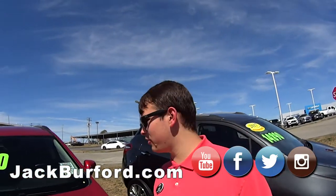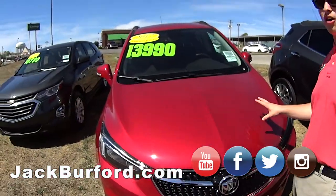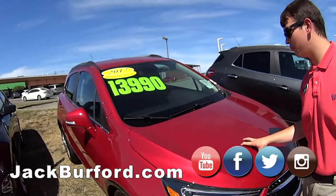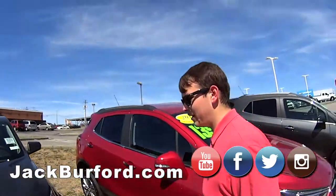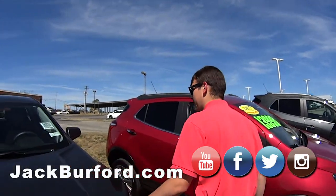Right here we also have another Buick Encore at $13,990, so a little bit less than that one. It's a nice one too — really low miles. And right here we have a 2018 Chevy Equinox at $16,780.